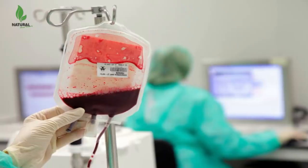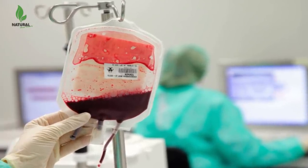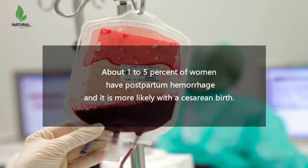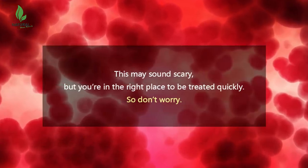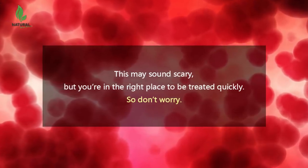Very heavy bleeding is uncommon, but it may mean that you need to have a blood transfusion. About 1-5% of women have postpartum hemorrhage, and it is more likely with a Caesarean birth. Hemorrhage most commonly occurs after the placenta is delivered. This may sound scary, but you're in the right place to be treated quickly, so don't worry.